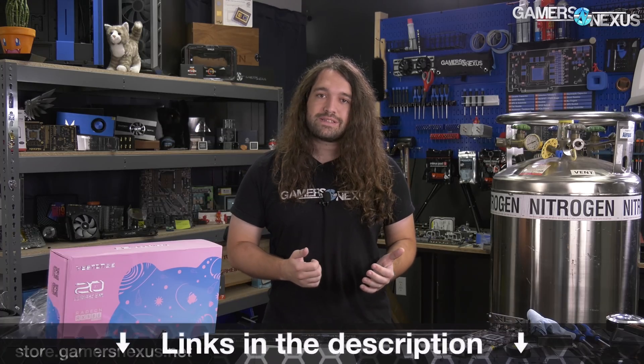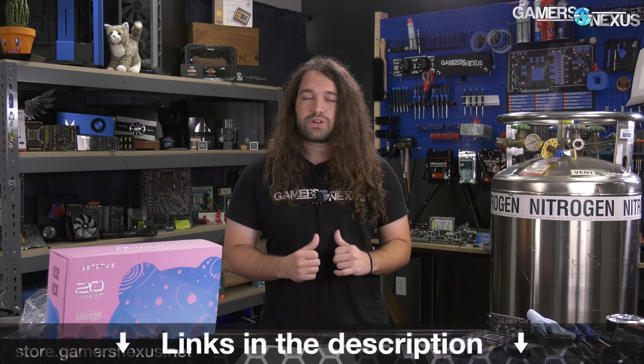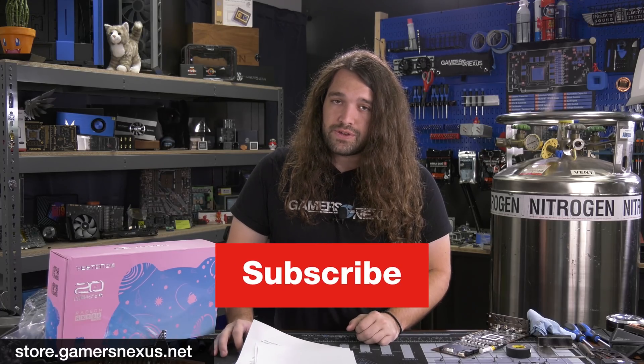That's it for news. As always, thank you for watching. You can subscribe for more, or go to store.gamersnexus.net to help us out directly by buying one of our shirts, mod mats, or toolkits. You can also go to patreon.com/gamersnexus for the newest behind-the-scenes video. See you all next time.